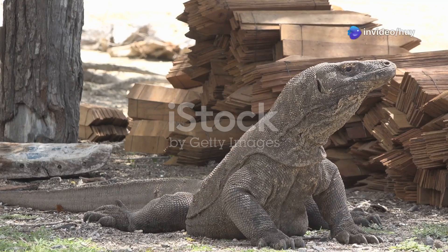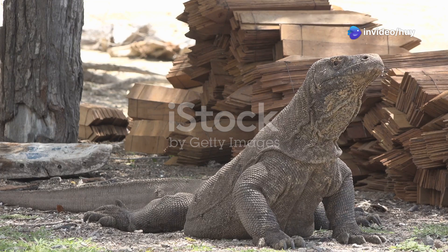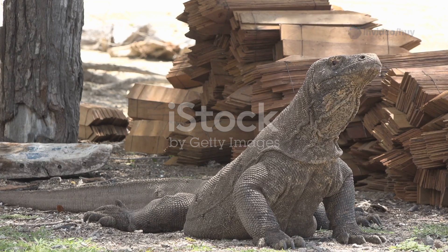The Komodo dragon, which mainly lives on Komodo Island and neighboring islands in Indonesia, is a giant reptile with many fascinating biological features.